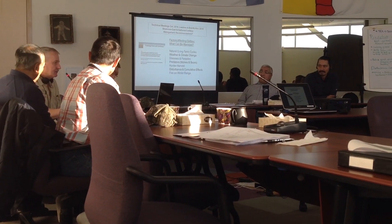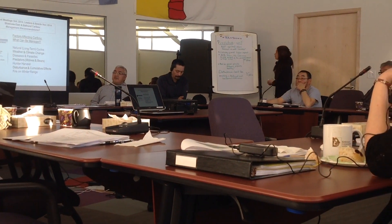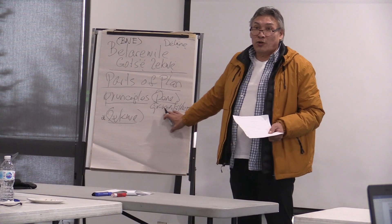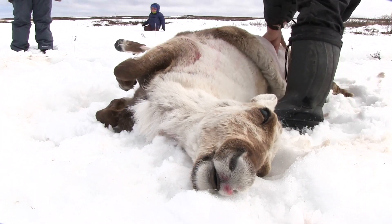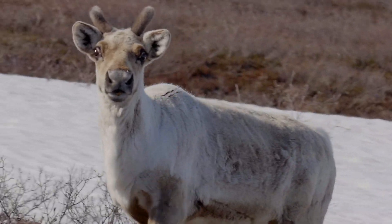Once complete, we present the results to our co-management partners and traditional and local knowledge holders. The results are then shared with the public and used in discussions about how to manage the herds. Let's work together so our children and grandchildren can continue to enjoy caribou roaming on a healthy land.